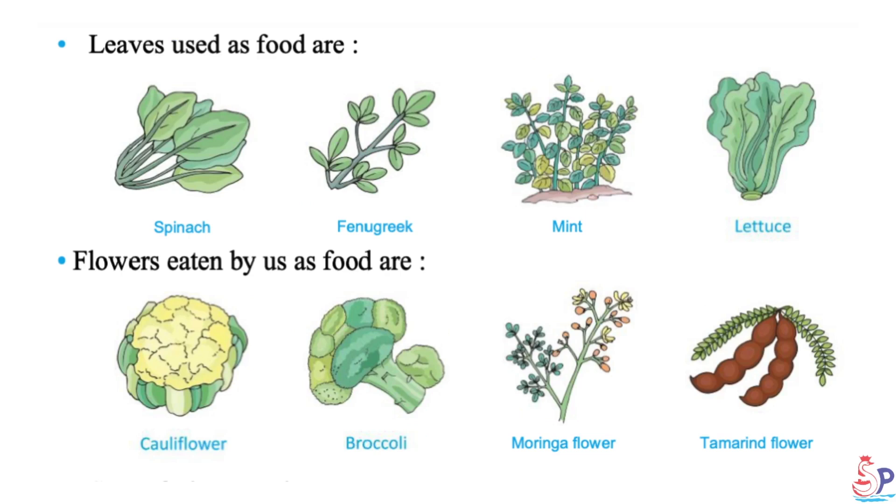Leaves used as food are spinach, fenugreek, mint and lettuce. Flowers eaten as food include cauliflower, broccoli, moringa flower and tamarind flower.